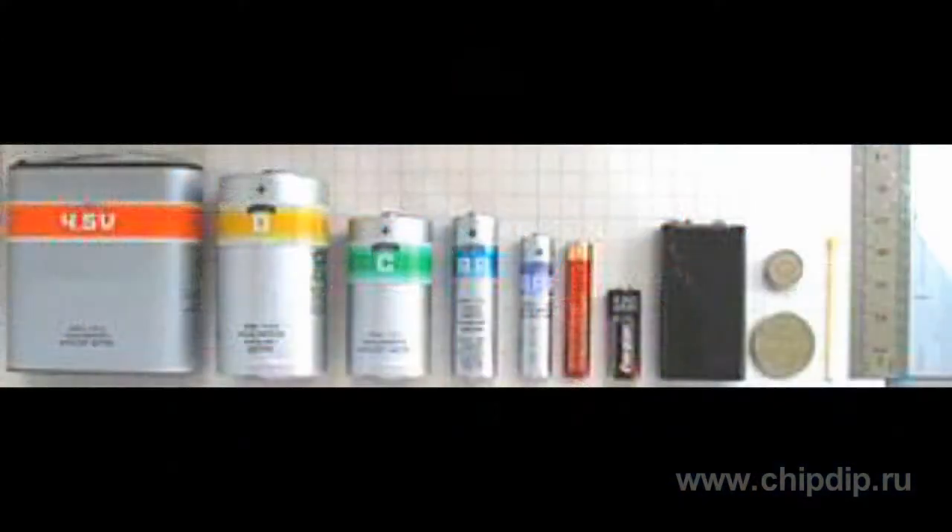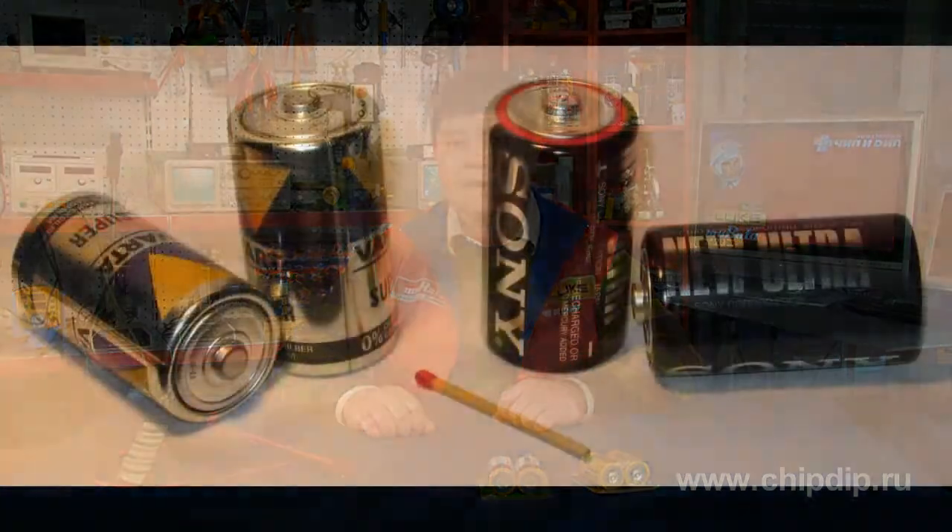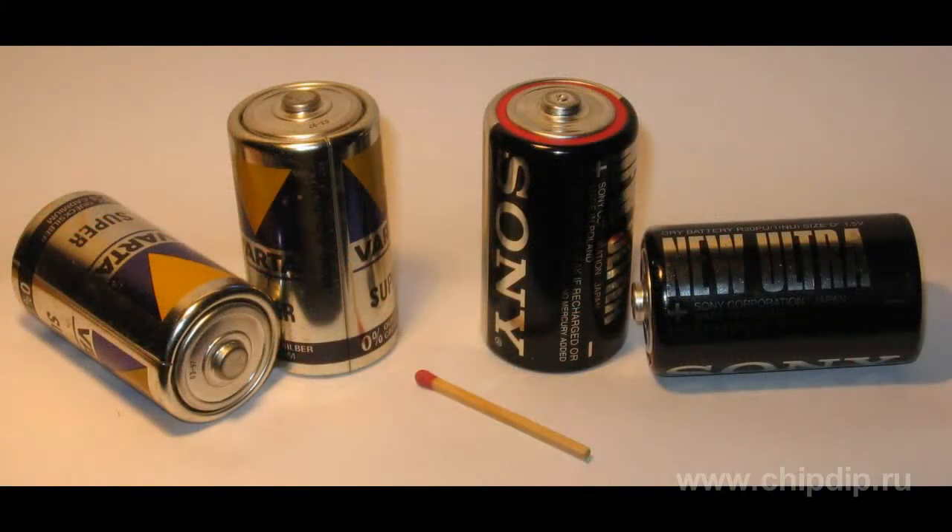Cylindrical cell batteries of various types and sizes have been used and sold since the 1890s. Most of them are 1.5-volt batteries, for example the so-called finger and small finger batteries. But the oldest 1.5-volt cylindrical batteries are D cells. They are well known as these batteries were widely used in the 20th century and are still popular today.